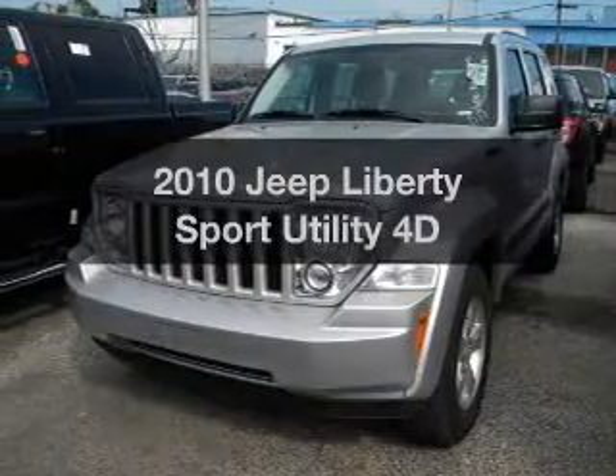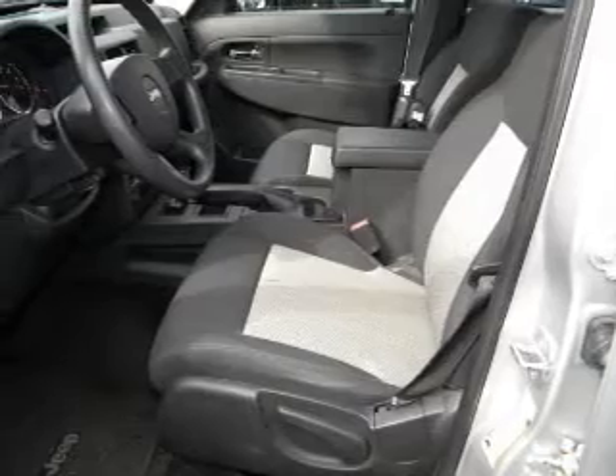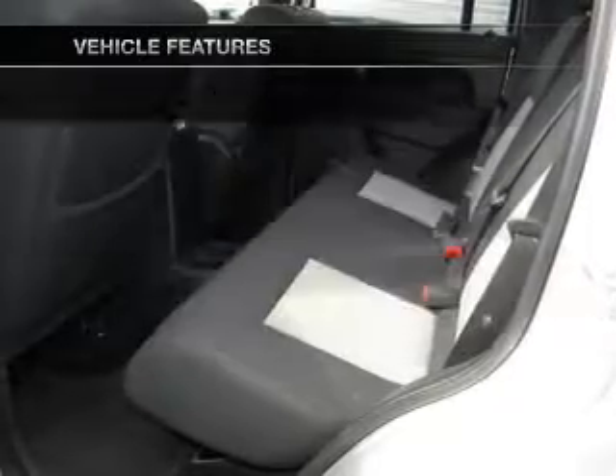Get noticed in this 2010 Jeep Liberty. This is the set of wheels you've been looking for, with a reliable engine connected to a smooth shifting automatic transmission. Plus enjoy these notable features that are included in this vehicle.